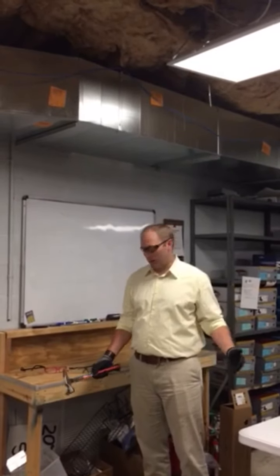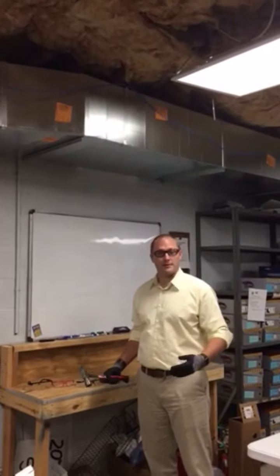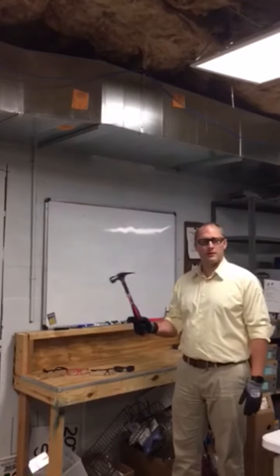Howdy, I'm Kevin Dauphin with Sam Safety Equipment and this is our second installment of Breaking In Your Weekend. Today we're going to be testing out a few of the safety glasses that people like to buy here and we're going to show how well they hold up under stress.